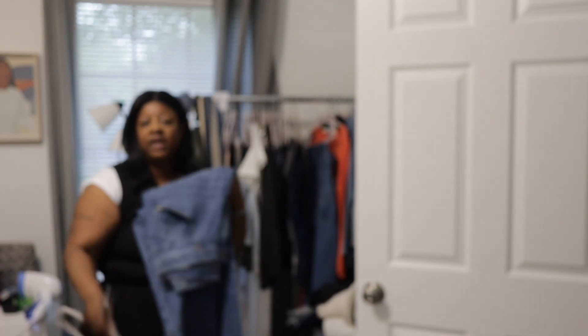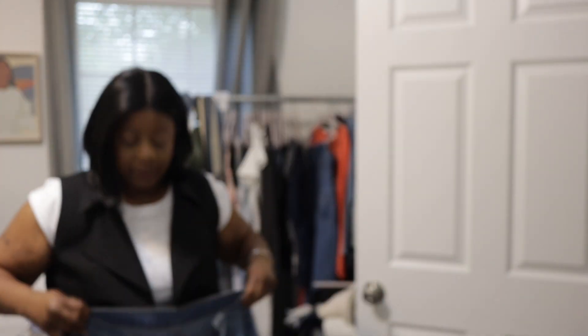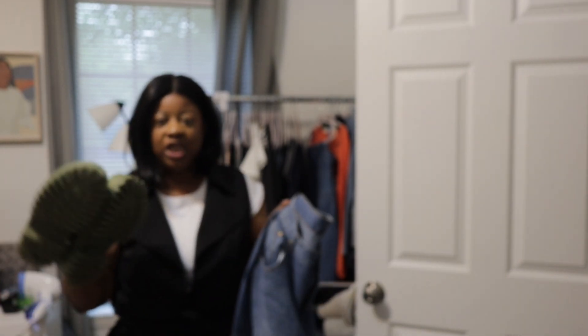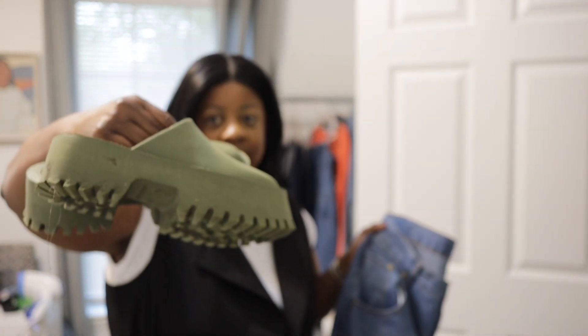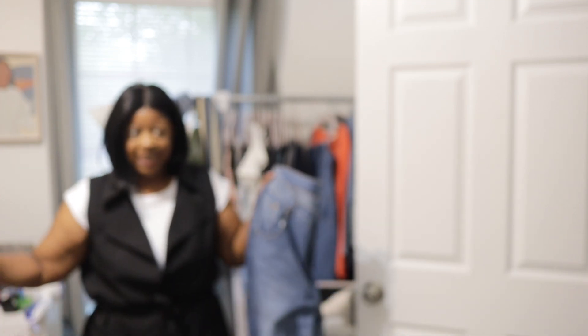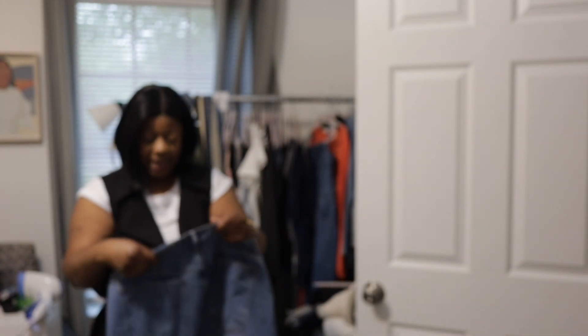Now for the denim pants — these are from Amazon, I think it was about $30, and I had a $25 gift card so I didn't spend a whole lot. I'm 5'3" so they are very long, but what I've been doing with all my long jeans is wearing my Jeffrey Campbell clogs. I wear them with my long Akira skirt too — it elevates the outfit. I also got some kitten heels.